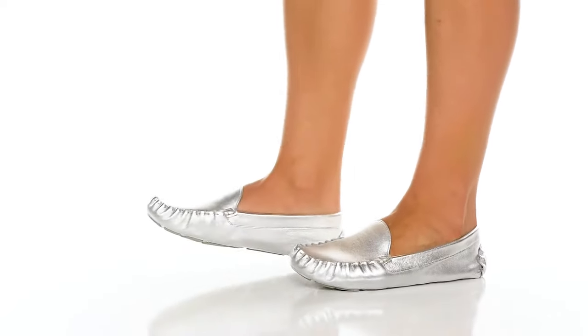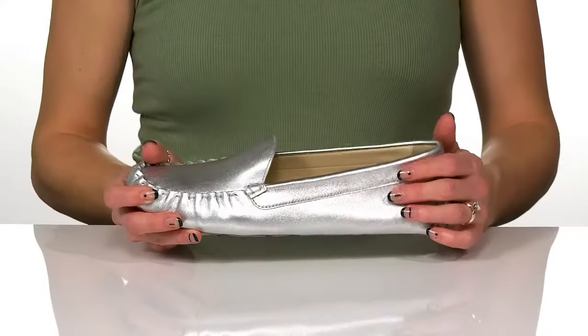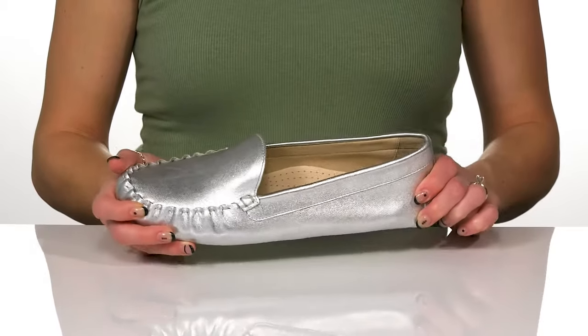You can wear these cute loafers from Cole Haan this season for a sophisticated look. These come in a lot of different uppers, but I really like this metallic color.